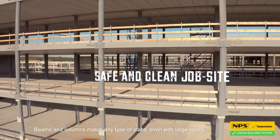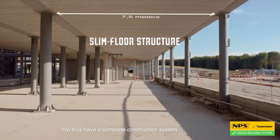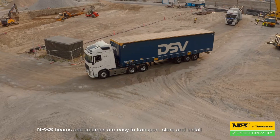Beams and columns match any type of slabs, even with large spans. We thus have a complete construction system. NPS beams and columns are easy to transport, store and install.